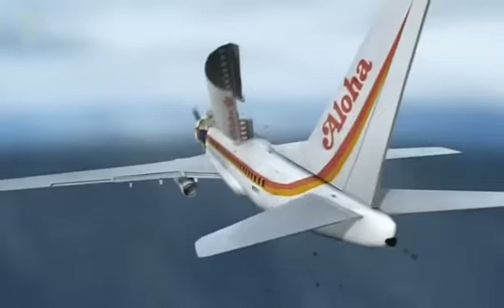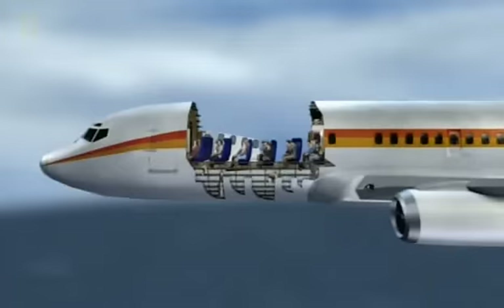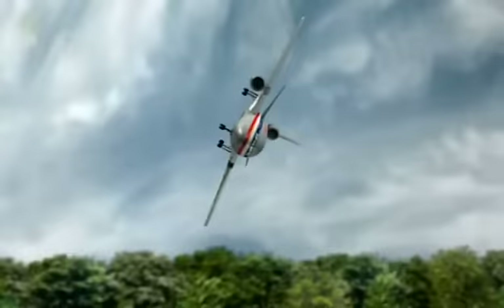Aeroplane failures, whether structural or mechanical, can often be traced back to the way planes are maintained or inspected. A tragic case in point: American Airlines Flight 191, the deadliest single airplane crash on US soil.